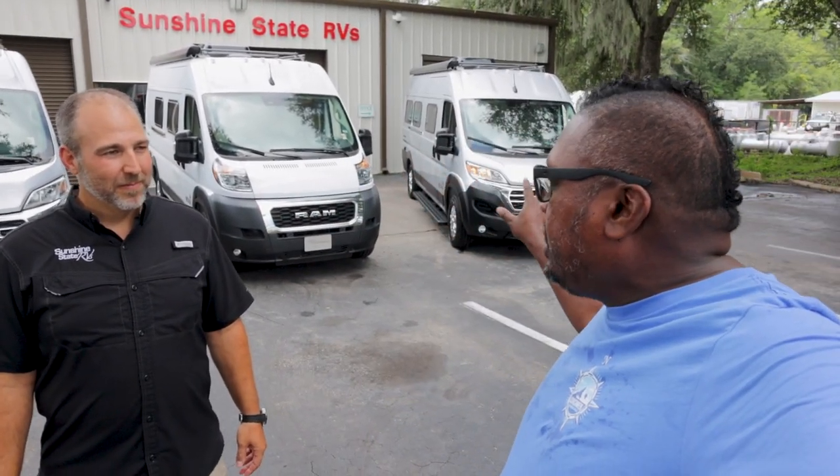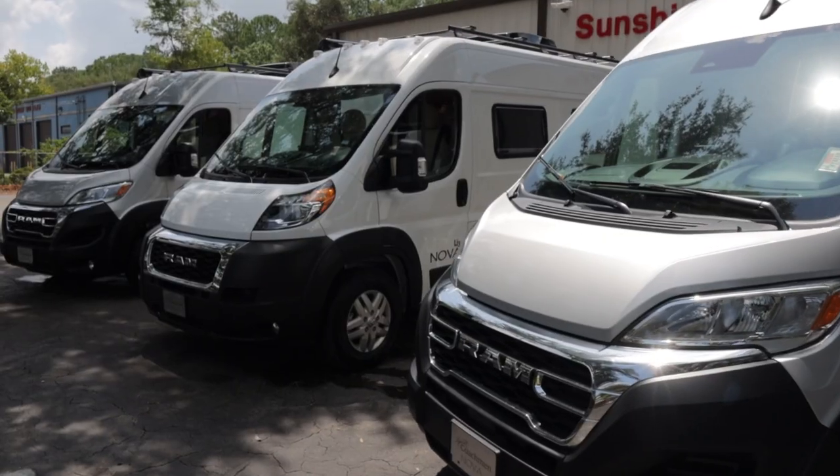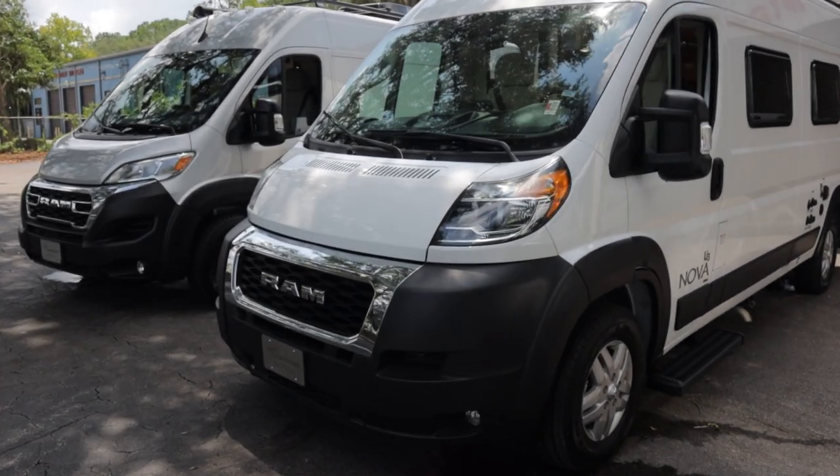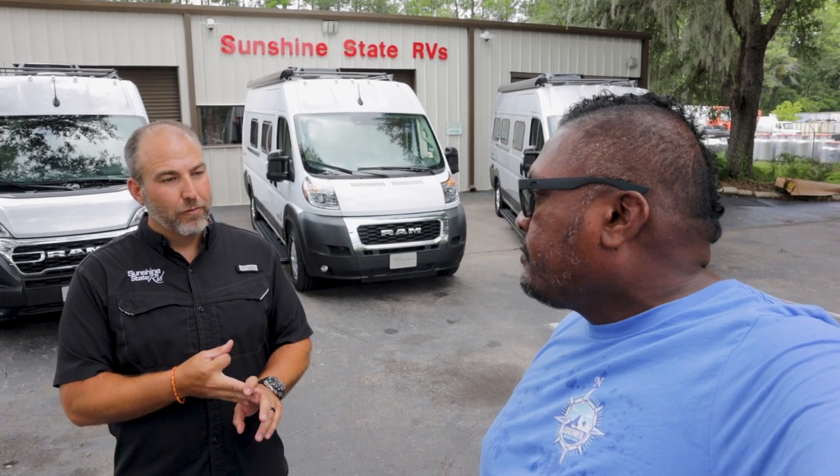In this video, we've done something similar to this — we've talked about the three Coachman Beyond layouts or floor plans. But today we're covering the three Coachman Nova, which is on the ProMaster. We got them here in Gainesville, Florida at Sunshine State RVs. So we have the Nova D, the Nova C, and the Nova Rear Bath — all three of them are right here.